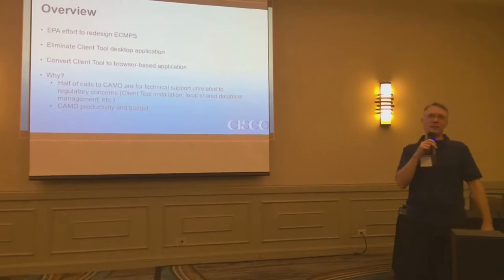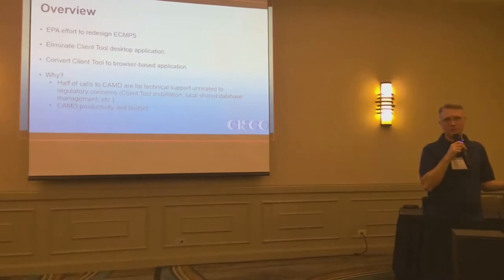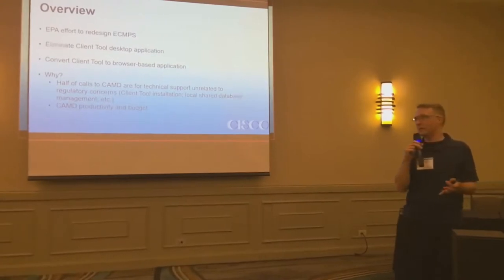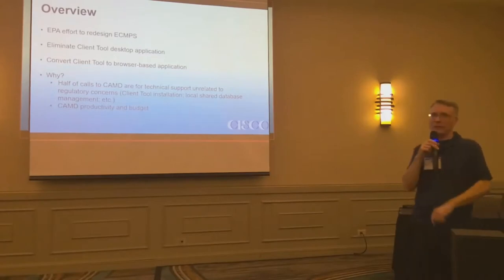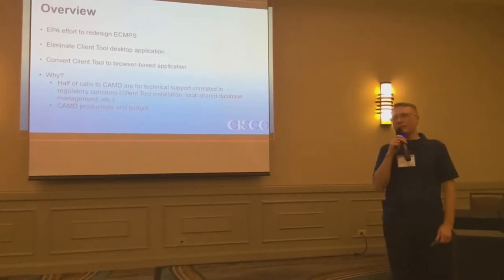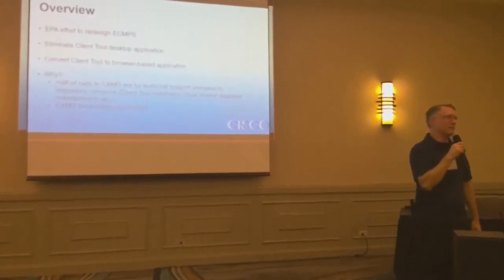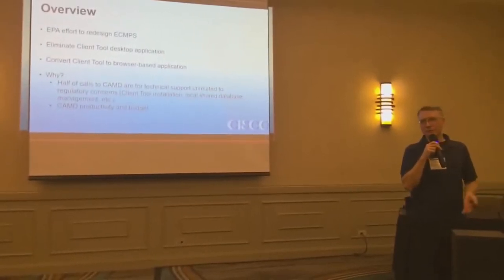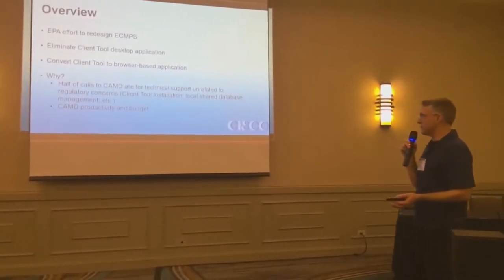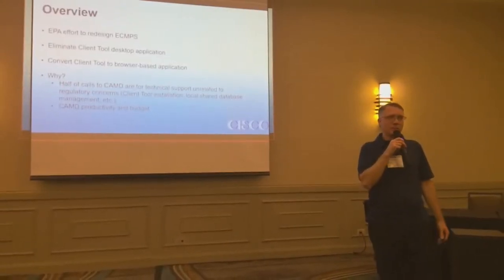Why are they doing this? Because they just wrote the client tool back in 2007, 2008, somewhere around there. What EPA has said is they don't like doing tech support. About half the calls that Candy gets from users are installation problems, database problems, shared database problems — and it sounds like Candy is basically secondary tech support.